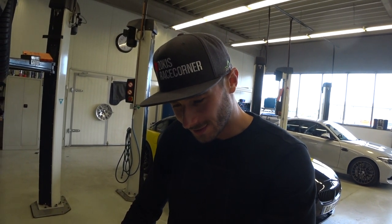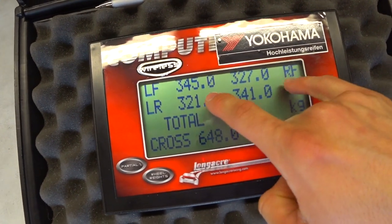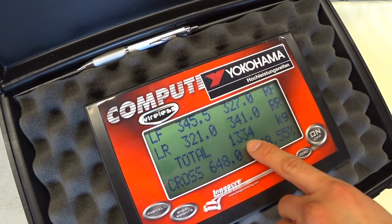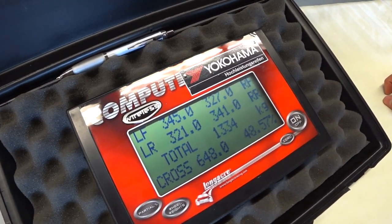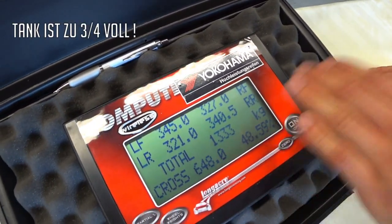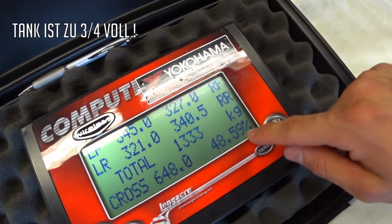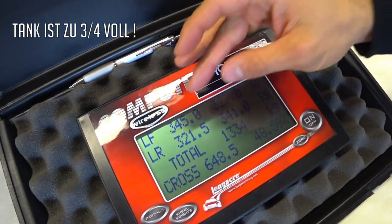Wie ich vermutet habe, haben wir uns da was richtig Geiles gebaut. Denn wenn wir mal hier auf die Werte gucken - ich hoffe, das sieht man hier auf der Kamera auch gut - links vorne, links hinten, rechts vorne, rechts hinten. Okay, erst einmal das Gesamtgewicht: wir sind gar nicht so weit weg, die 1300 zu knacken. 34 Kilo trennen uns - das ist auf jeden Fall machbar. Mit einer leichteren Batterie schmeißen wir da schon locker über 15 Kilo raus, und dann habe ich ja noch Teppich etc. drin. Aber gut, wir sind über 1300. 1333, 34 sagen wir mal grob. Ganz wichtig für mich ist dieser Wert hier - wir haben eine nahezu 50 zu 50 Prozent Verteilung, was man auch an diesen Werten hier sieht, vorne zu hinten.